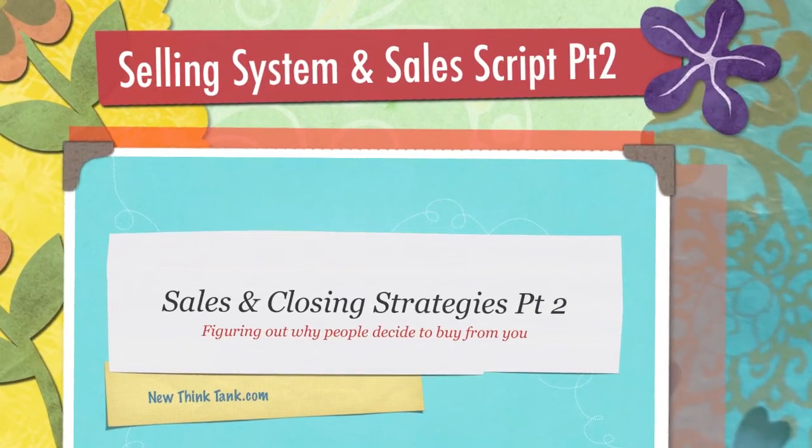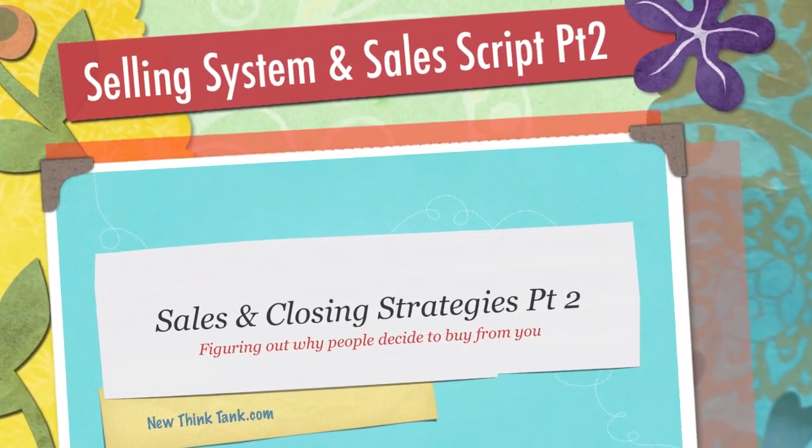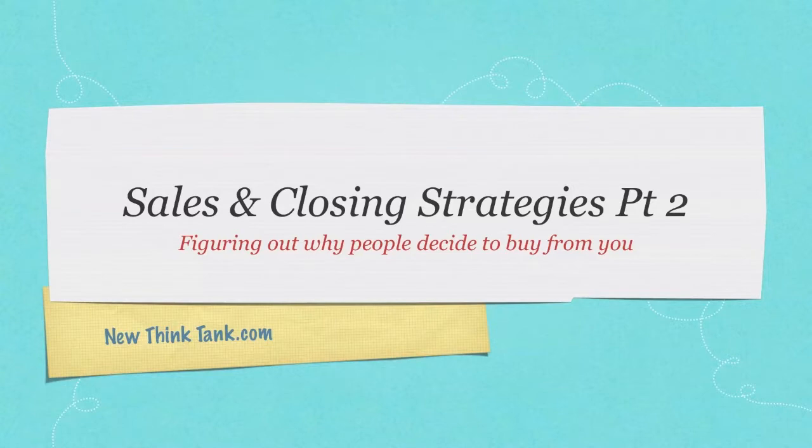Well, hello Internet, and welcome to part two of my sales and closing strategies tutorial. If you didn't see part one, go there now and watch it. Otherwise, this might be very confusing to you.